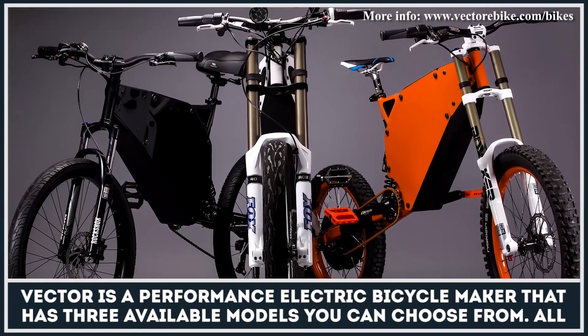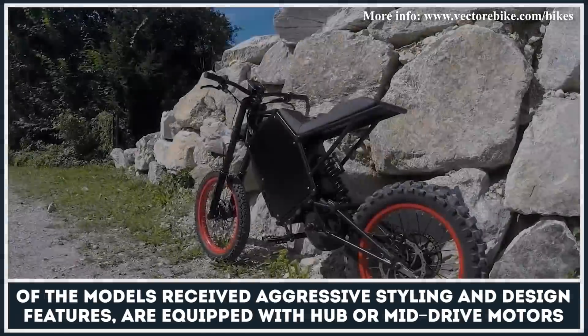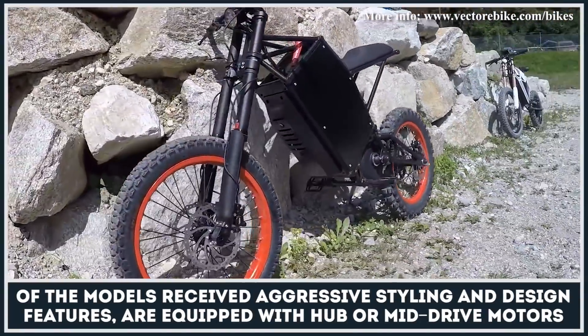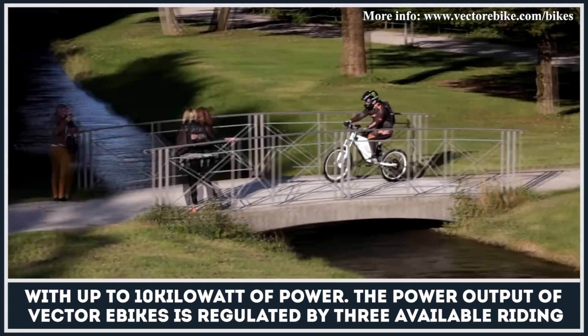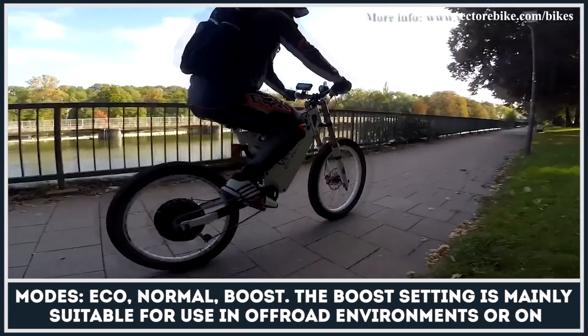Vector is a performance electric bicycle maker that has three available models you can choose from. All of the models received aggressive styling and design features and are equipped with hub or mid-drive motors with up to 10kW of power. The power output of the Vector e-bikes is regulated by three available riding modes – Eco, Normal and Boost.